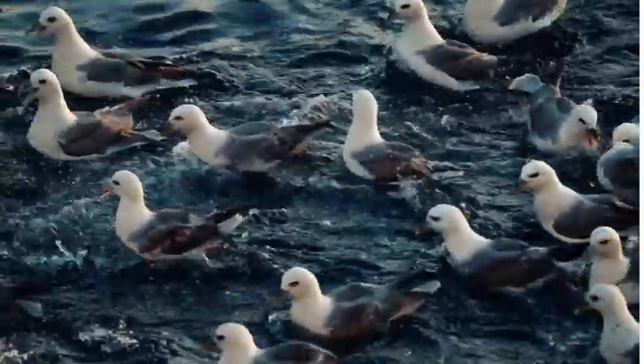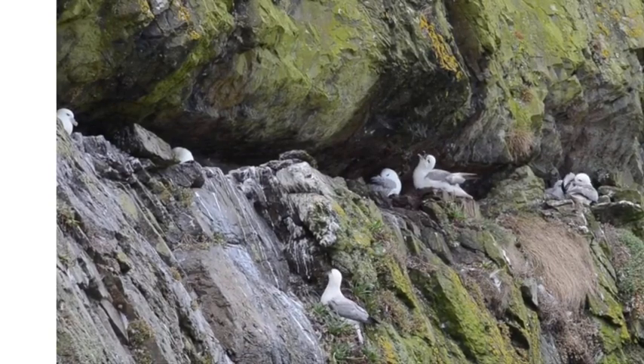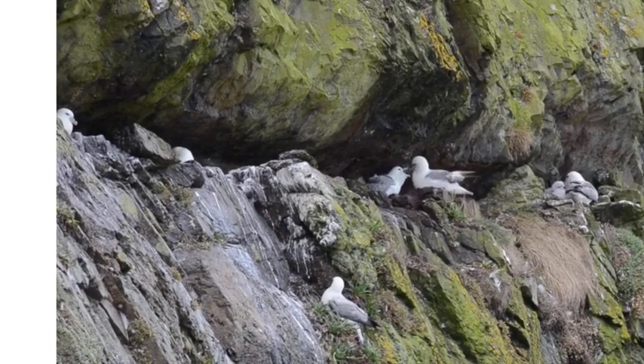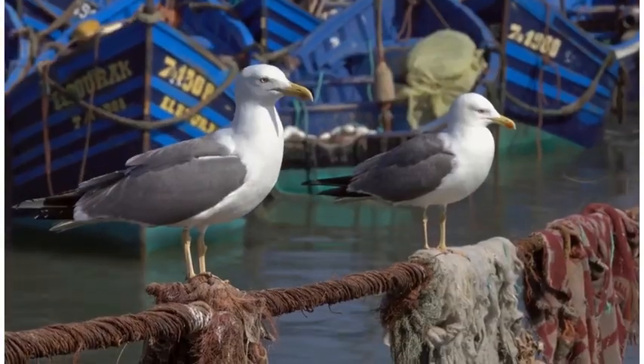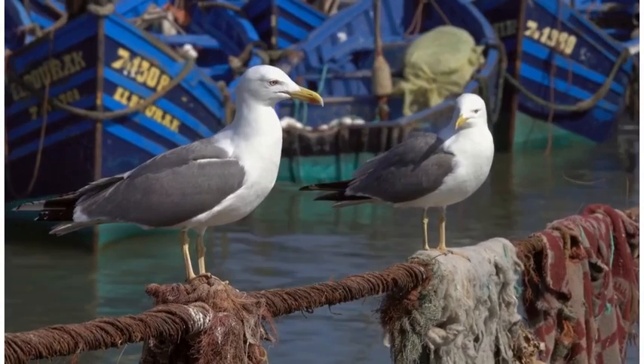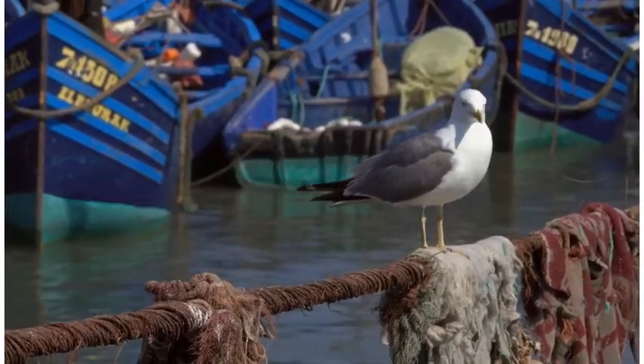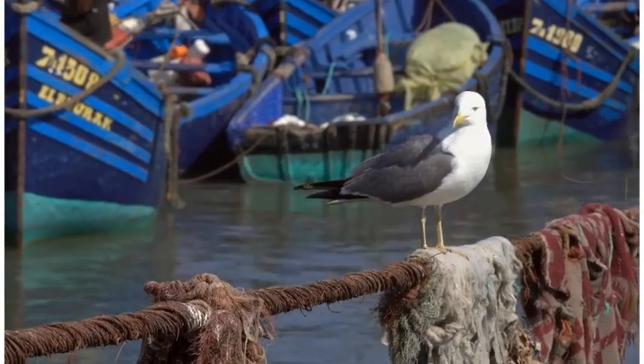So who emerges victorious in the battle? Well, it's up to you to decide. Both the herring gull and the fulmar are remarkable coastal birds, each with their own unique set of skills and adaptations. Both species play vital roles in maintaining the delicate balance of the coastal ecosystem.